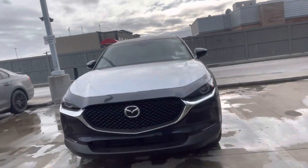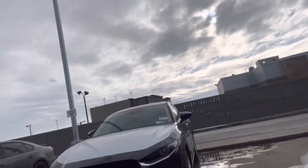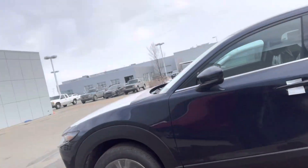Hi Shoshua, this is Grace here from LA Mazda. I just wanted to make a quick video showing you the CX-30. Of course, this isn't the GS trim level, but we do have a GS one incoming, like I told you. This one does come with LED headlights, and so will the GS, so you can kind of take a look at the sizing.